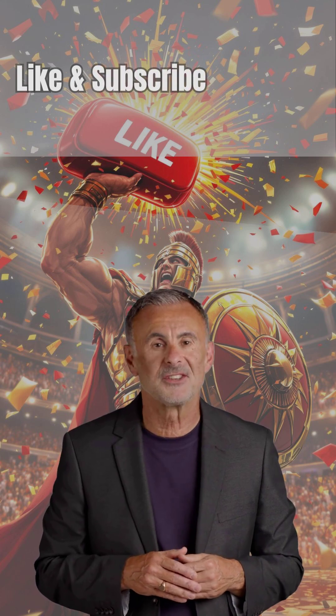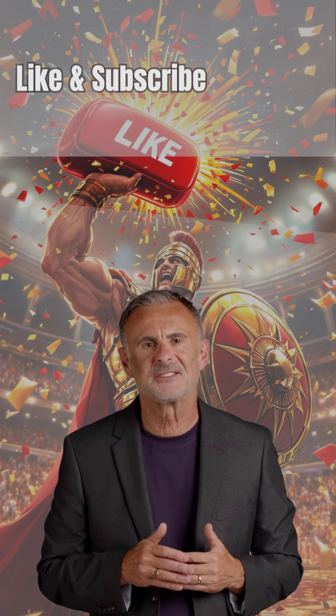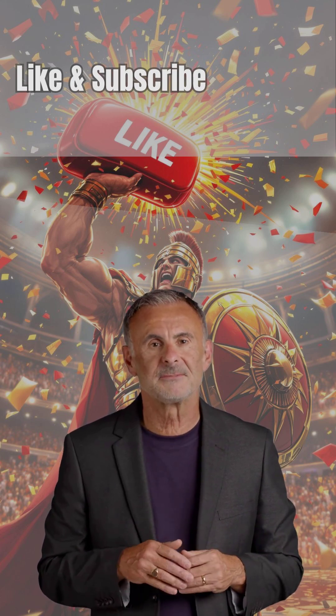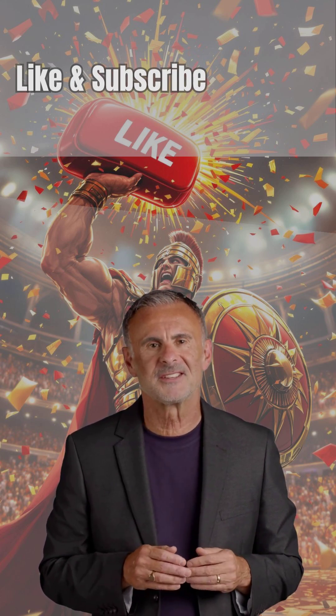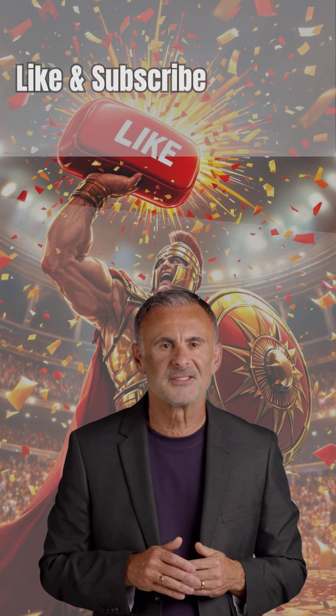If you just yelled, 'Wait, tell me more,' then you, my friend, are officially part of the Curiosity Club. Hit that like button like a victorious gladiator slamming down a shield, and tap subscribe so the arena gate swings open for you every week. Trust us, your algorithm will thank you in Latin.